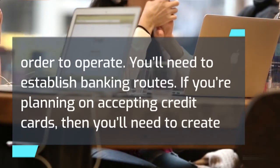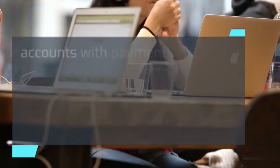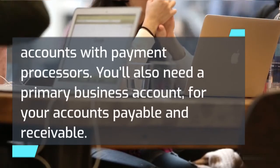You'll need to establish banking routes. If you're planning on accepting credit cards, you'll need to create accounts with payment processors. You'll also need a primary business account for your accounts payable and receivable.